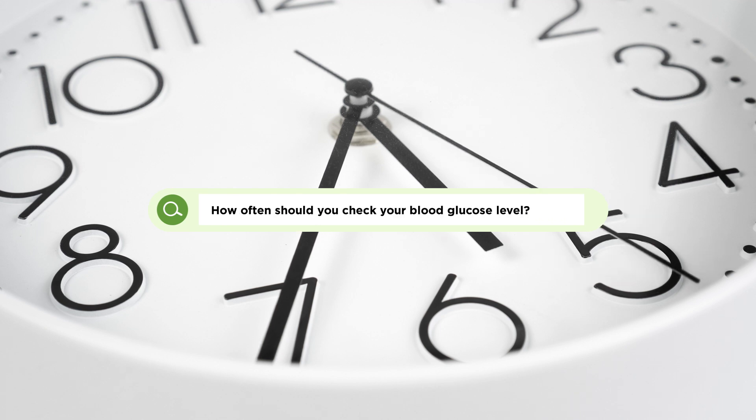How often should you check your blood glucose if you have diabetes? Your blood sugar can change throughout the day for several different reasons, and that's totally okay and normal. But checking at different times throughout the day can help you identify your range. Here are some of the standard blood sugar checkpoints.